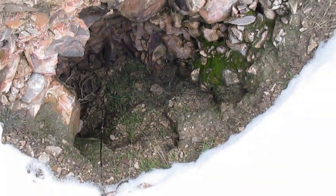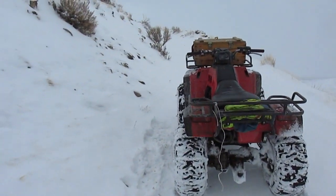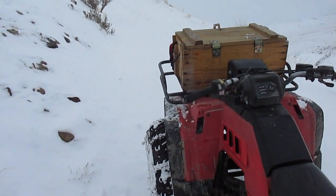After showing this, we'll back out and head over to the primary location that I'm going to be using.